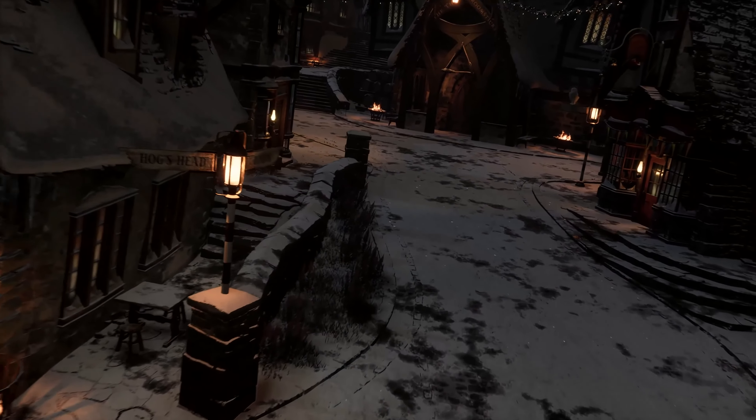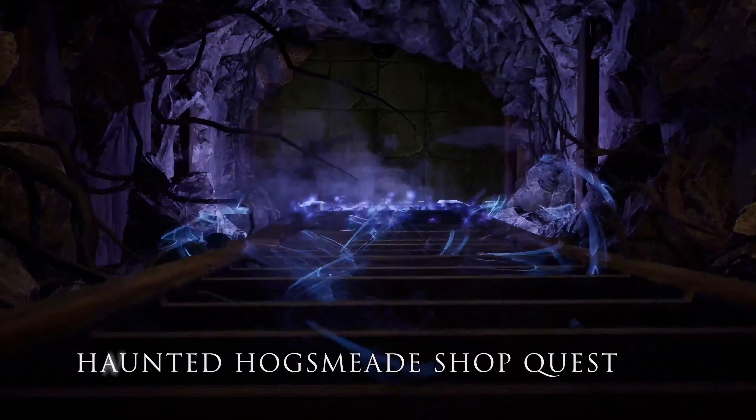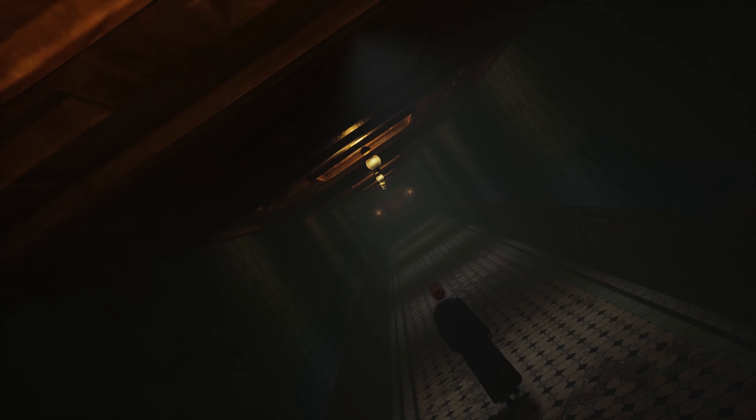Not only that, but all players across every platform will now have access to the Haunted Hogsmeade Shop Quest. Be sure to inquire with Madam Mason in Hogsmeade for more specifics, but do be careful.